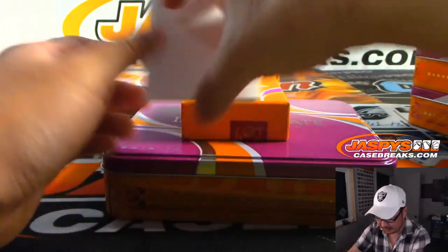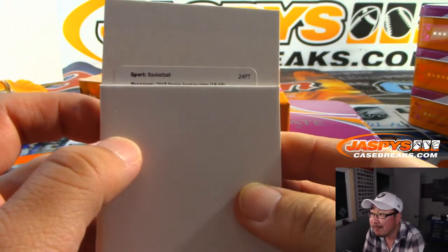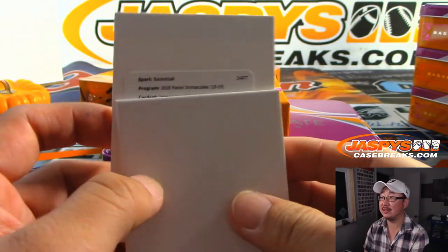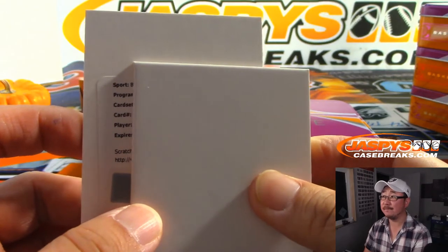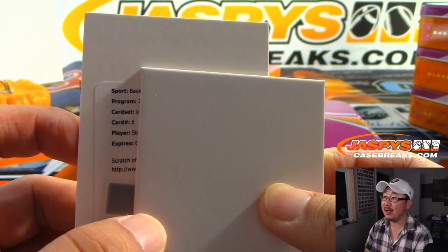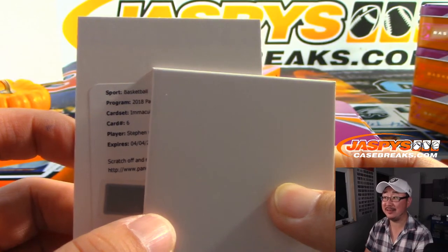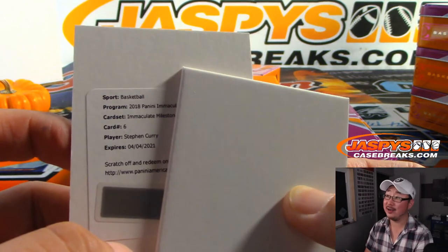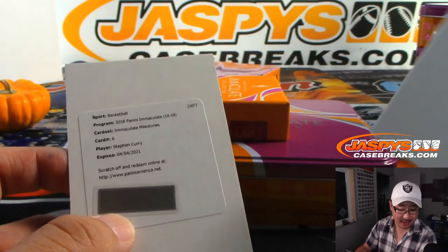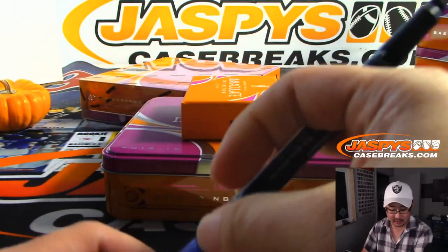And we got Adrian Dantley, 1 out of 10 — old school Piston for Chris Belmont. And let's see what this redemption is all about — another redemption right on the bottom. Immaculate Milestones, card 6 — Stephen... Steph Curry! Immaculate Milestone Steph Curry, Golden State Warriors — Bradley Fulmer with the Warriors. Warriors, come out to play!